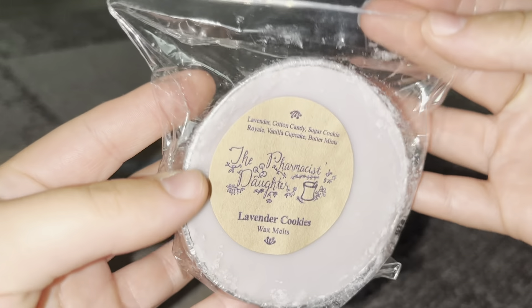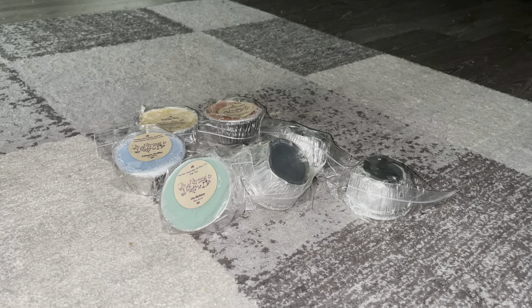Next one is Lavender Cookies, which has lavender, cotton candy, sugar cookie royale, vanilla cupcake, and buttermints. I smell the lavender and the sugar cookie royale, a little bit of the buttermints. The cotton candy and vanilla cupcake aren't coming through too much.